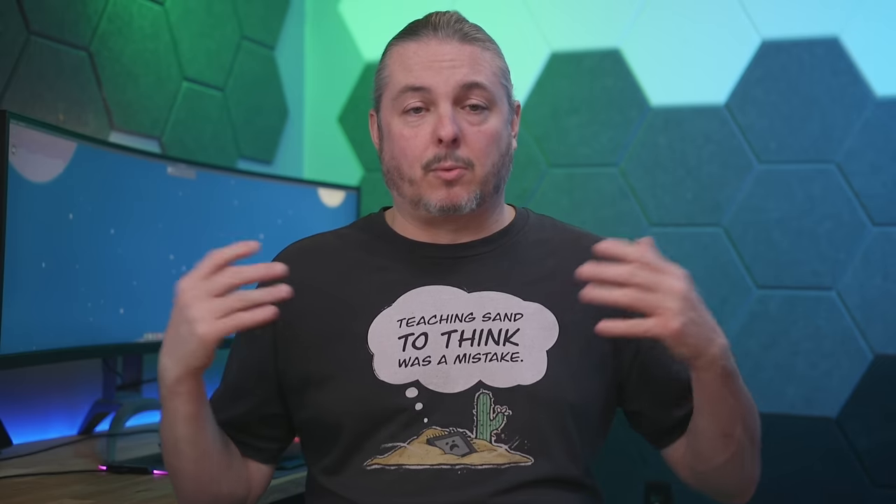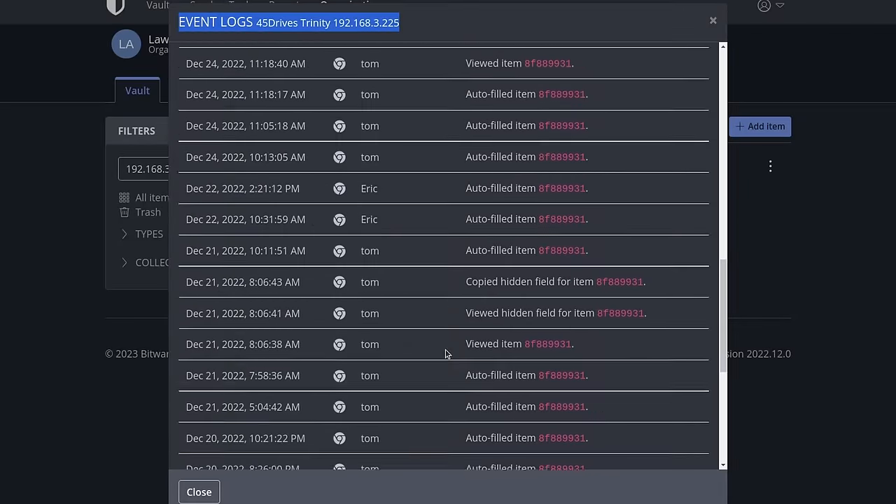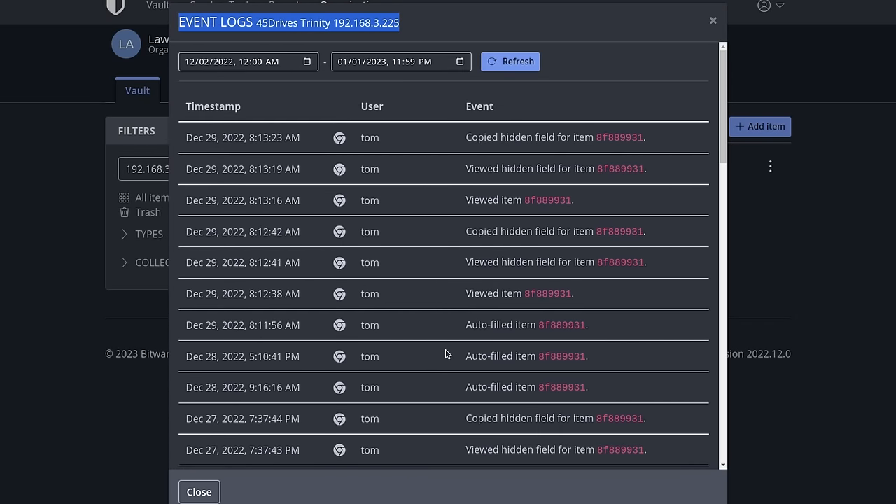Bitwarden Enterprise — a paid offering — provides full event log auditing, SSO, and API access. Being able to know who accessed what and when, and having an immutable log for that, is really important for security when managing it for a business and a group of people. This is one of the reasons we use Bitwarden Enterprise, and it's why KeePassXC wouldn't be a fit within my company.